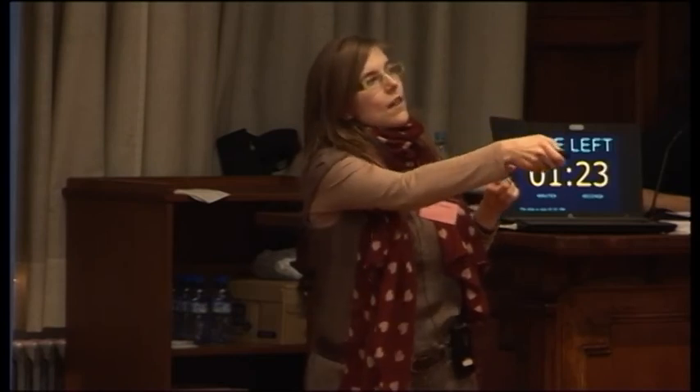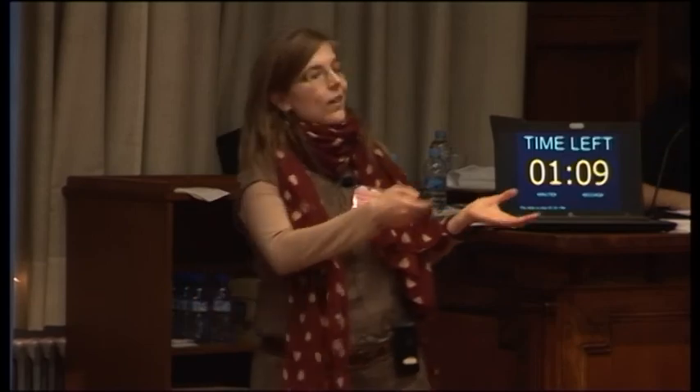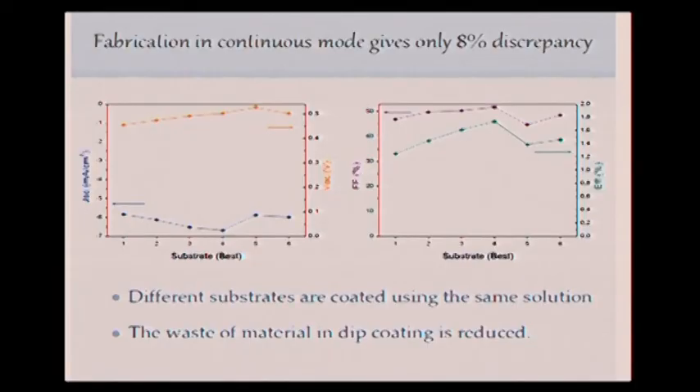If we look at the efficiency, dip coating is a suitable technique. Moreover, if we reuse that solution, we can see that the behavior is not affected — there is just an 8% discrepancy in the fill factor and efficiency. So we can reuse this solution and the waste of material is also reduced. To conclude, we demonstrated that dip coating is a suitable technique comparable to spin coating, and we can reuse those solutions, opening a door to a new procedure for cost-effective, larger scale production.